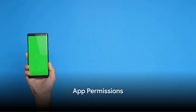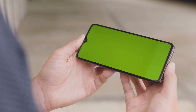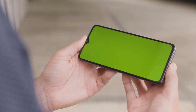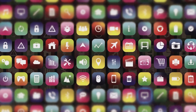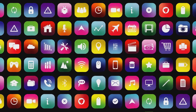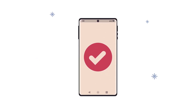Apps asking for permissions can be tricky. When you download a new app, it may ask for access to your camera, microphone, contacts, or location. App permissions are the privileges an app has to access certain areas of your device. For instance, a photo editing app might need access to your camera and photo gallery to function. However, not all permissions requested by an app are necessary, and this is where we need to be vigilant. Consider whether the permissions make sense — a mapping app asking for your location is reasonable, but a simple calculator app asking for your contacts is not.